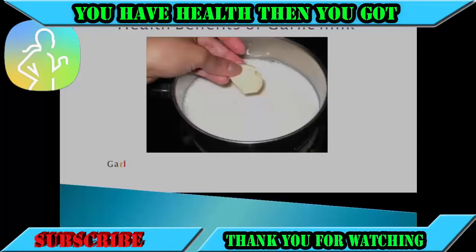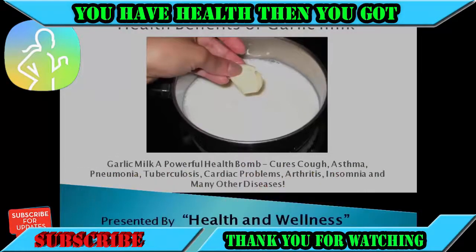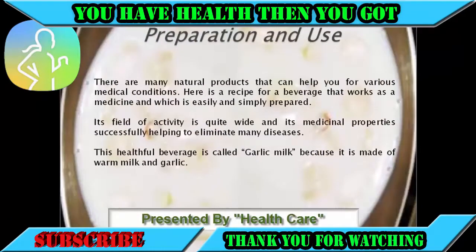Amazing health benefits of garlic milk. Garlic milk: a powerful health bomb that cures cough, asthma, pneumonia, tuberculosis, cardiac problems, arthritis, insomnia, and many other diseases. Preparation and use: there are many natural products that can help you for various medical conditions.